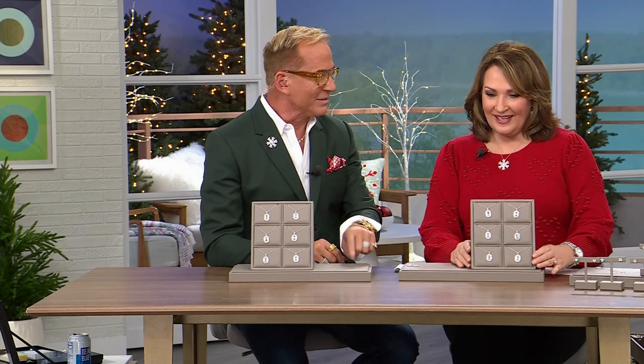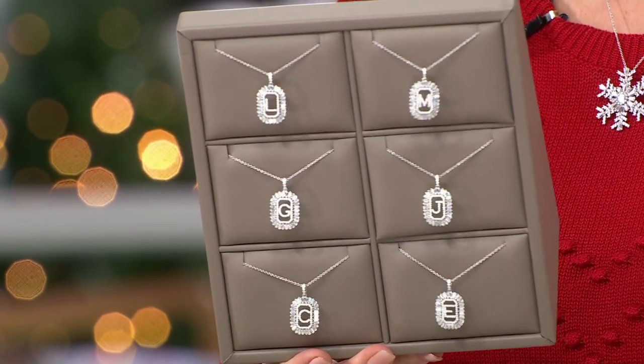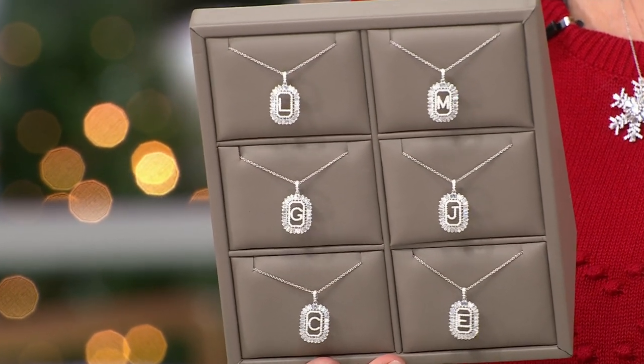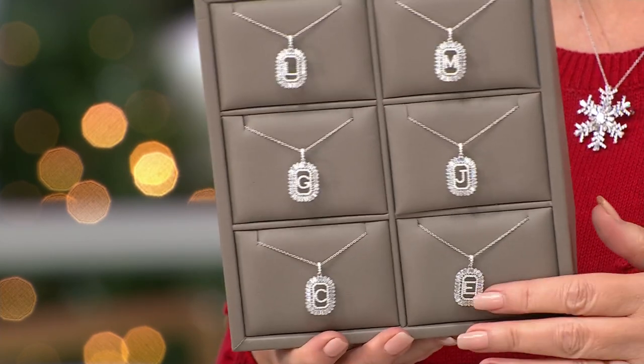Do you remember when you first got caller ID, when you knew who was calling your house? It was like magic. Remember how you used to always screen on the answering machine and listen to see who it was before you'd pick up? Those are some old memories. When you were little, you'd do the crank phone calls — and you can't do that anymore because now they know who you are. We got away with all kinds of shenanigans back then.